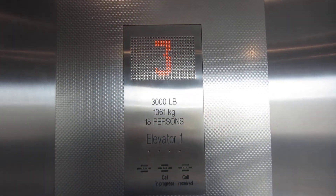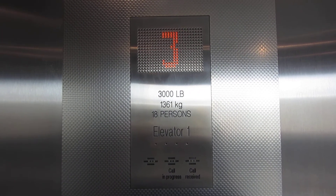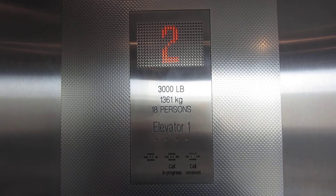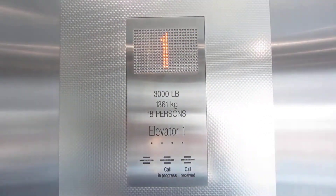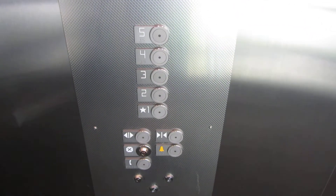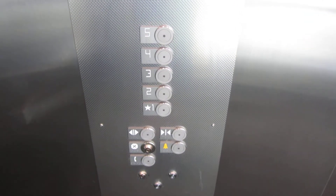I have no idea if door close works. Here's the fixtures. Button went out. Now here's a cab view.